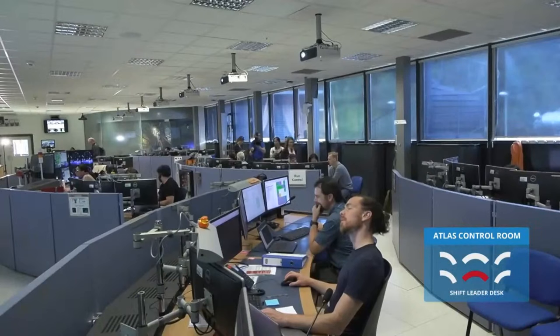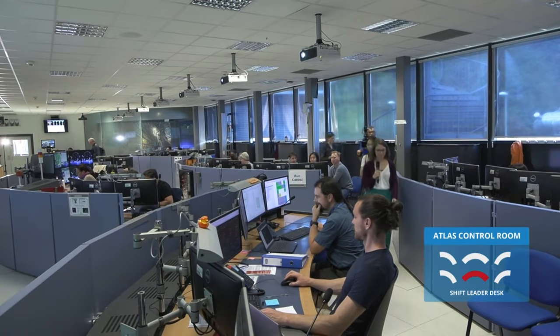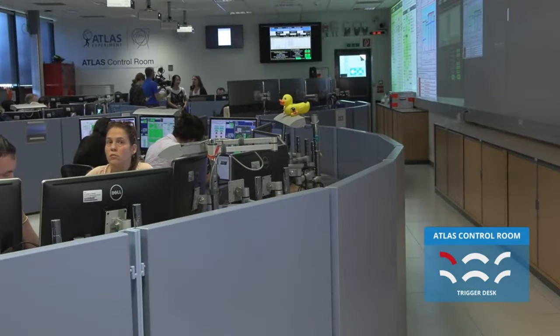Now we leave the shift leader and run control desk and move on to our next station which is the trigger desk. So the LHC collides particles every 25 nanoseconds, which means we would get 400 million events every second. This is way too much for us to read out, process and then also analyze. So we have to select the events which are interesting, and to do this we use the so-called trigger system. It has two stages: a level one and an HLT stage. At the first stage we make a rather rough coarse decision, but it needs to be very quick. At the second stage we have more time and can run more sophisticated algorithms to select interesting events. With this we cut down the number of events we record to about 1000 per second.